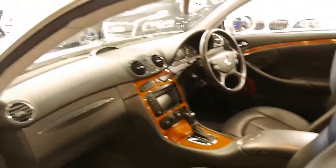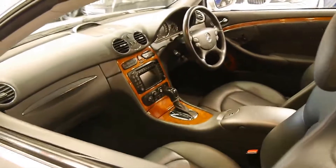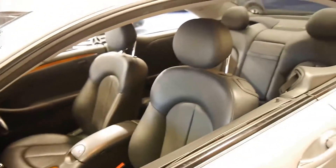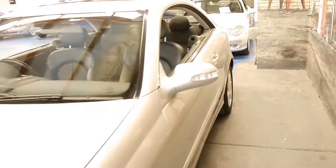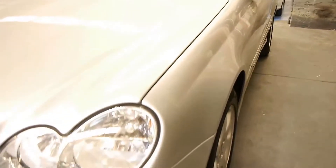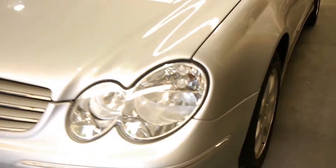One good thing about this car is it does have the factory front and rear parking sensors. There were a number of these sold new which just had aftermarket sensors put on, and by now they're usually not working. The headlights are very, very good also — they don't look like they've been affected by the car being parked outside.